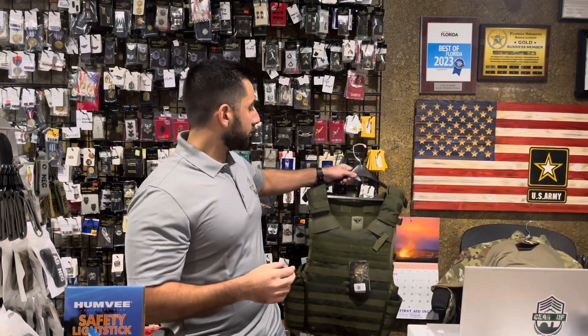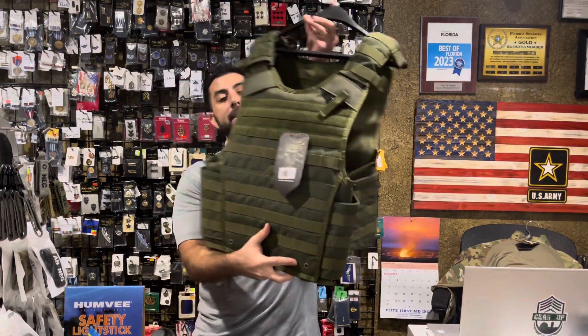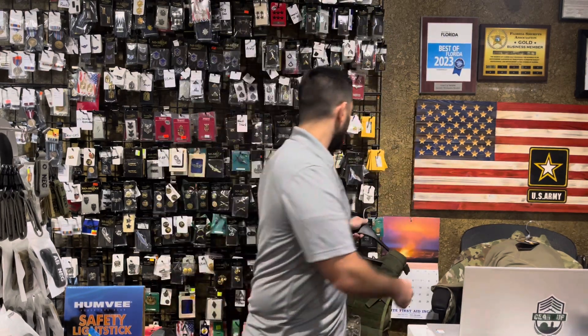So we're going to jump right into Condor — our Olive Drab Enforcer plate carrier vest. We've got this bad boy back in stock; it was out of stock for a while.